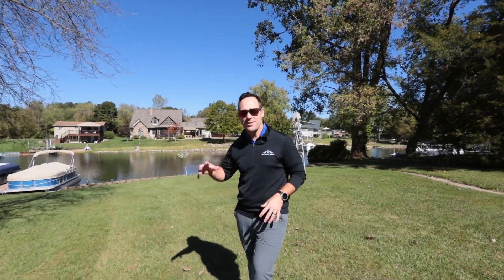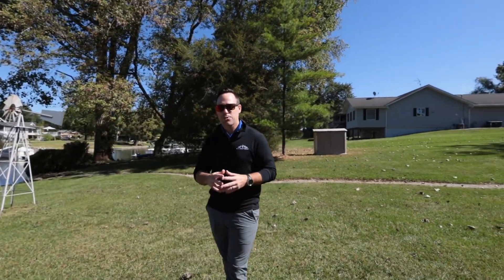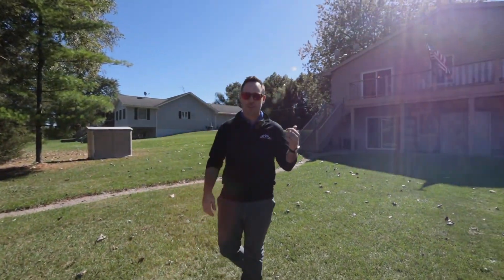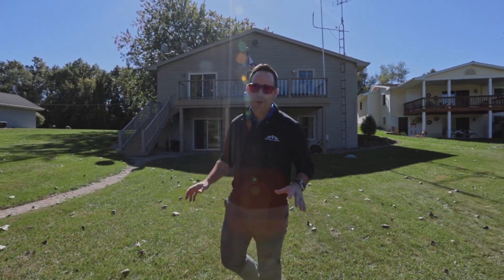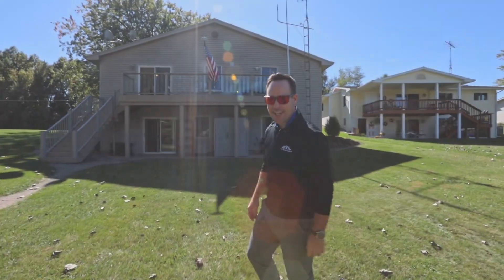Welcome Lake Columbia buyers to this fantastic channel front setting on Lake Columbia. This wonderful large backyard leads you straight to the lake. This home features four beds, two baths, lots of great spaces, tons of storage, and soon to be a brand new road. Let's step inside and check it out.